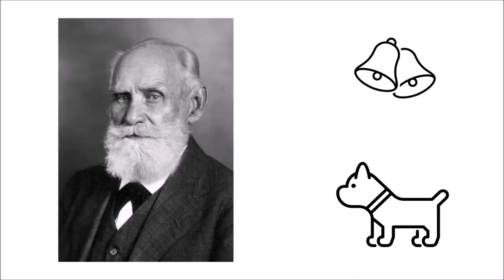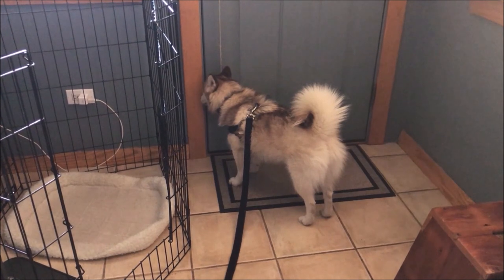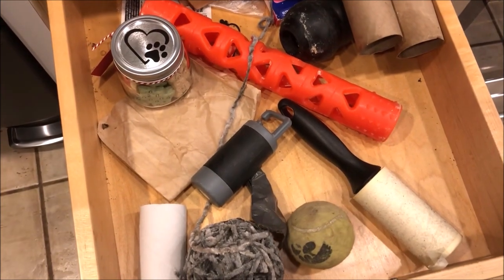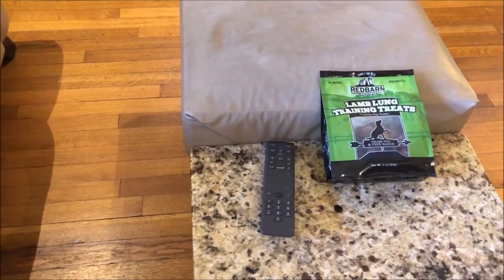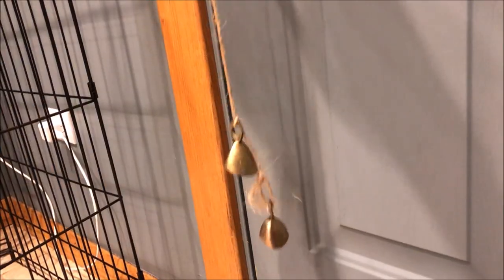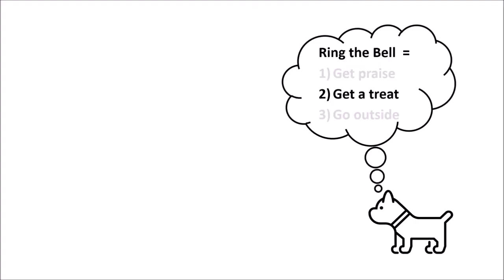Even at eight weeks old, it shouldn't take very long for your puppy's brain to make the connection between ringing the bell and getting a treat — Pavlov demonstrated that more than a hundred years ago. Very quickly your puppy will figure it out and ring the bell on their own. It's super important that you're ready when your puppy rings the bell — the last thing you want is to have no treats available. Always keep treats in your pocket, and when BD was a puppy we had treats all over the house. The best is to have a bag of treats right next to the door.